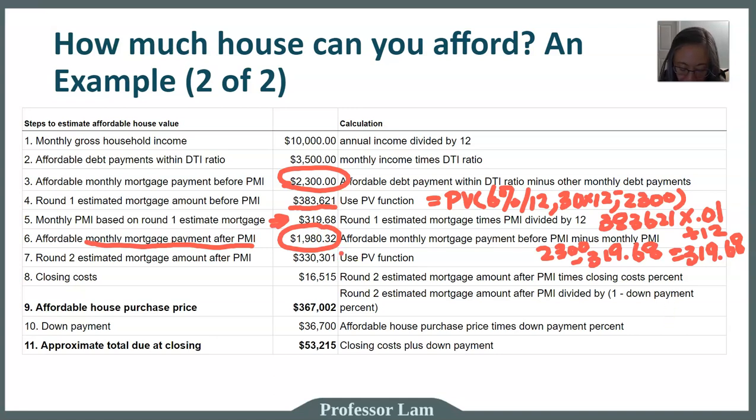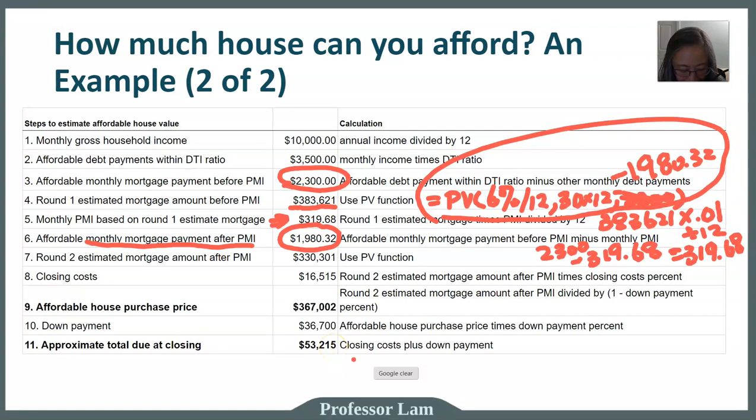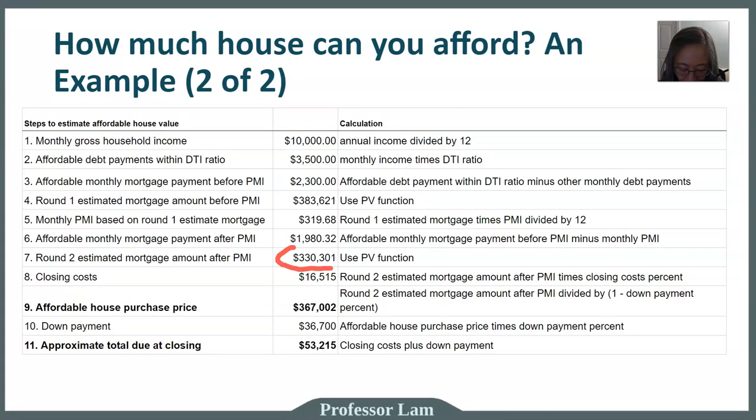Once again, we use the present value function to figure out what total loan amount we can afford if we can only pay $1,980.32 per month. The formula is exactly the same, except now the payment is $1,980.32 instead of $2,300. Using that as our monthly mortgage payment, it translates into a total loan amount of $330,301. That is our single most important number from all these calculations.